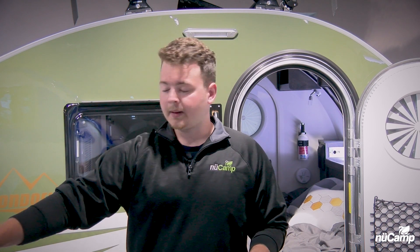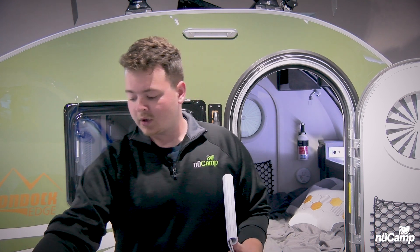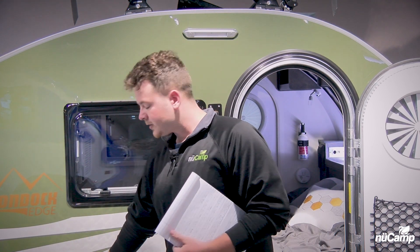Most likely this is a blown fuse up by the battery or a tripped circuit breaker. On the TAB 320s and the TABs, you're going to have a 30-amp fuse up by the battery — you'll just need to replace that.